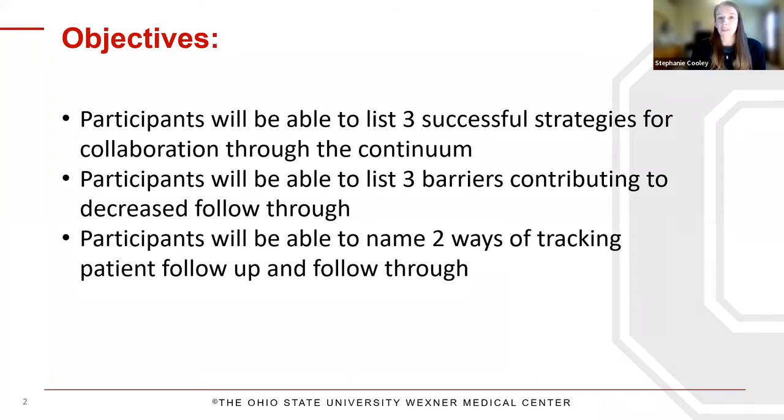These are the objectives for today. Hopefully you'll be able to list three successful strategies for collaboration through the continuum, be able to list three barriers contributing to decreased follow-through, and be able to name two ways of tracking patient follow-up and follow-through.